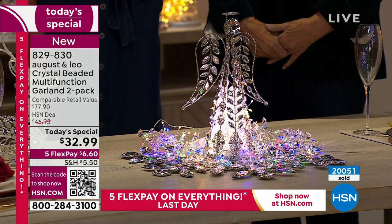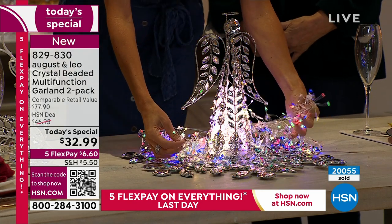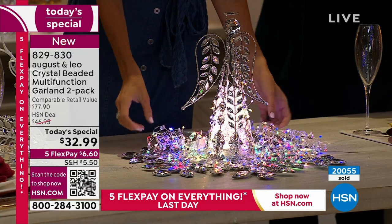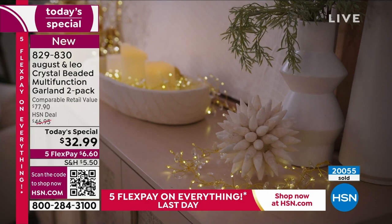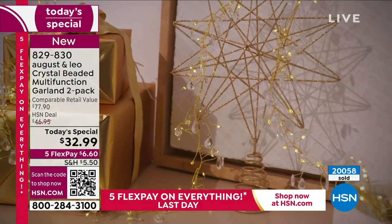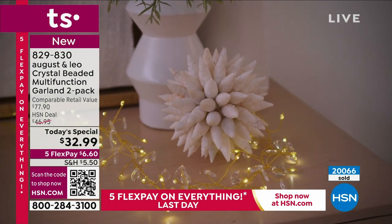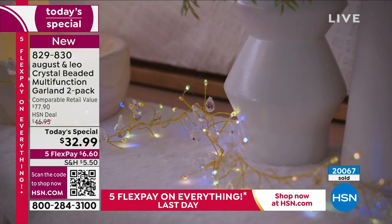Six dollars and sixty cents will do it with the flex pay option to at least get these home. You could put one in a mason jar, in a bowl, up your banister with some greenery — I love them every Christmas that way — or always on the mantle. I've started using them in a jar, in a bowl; they're beautiful on an entry table in a bowl. They just welcome you because honestly, light makes a room.